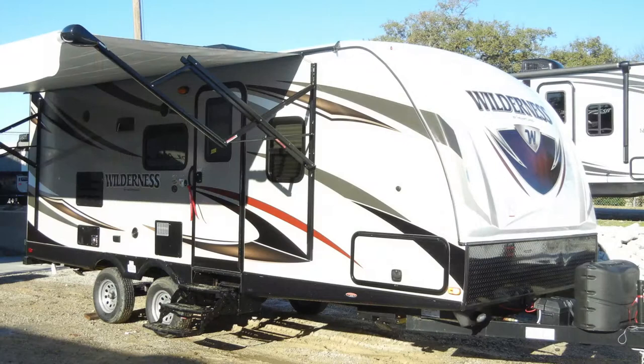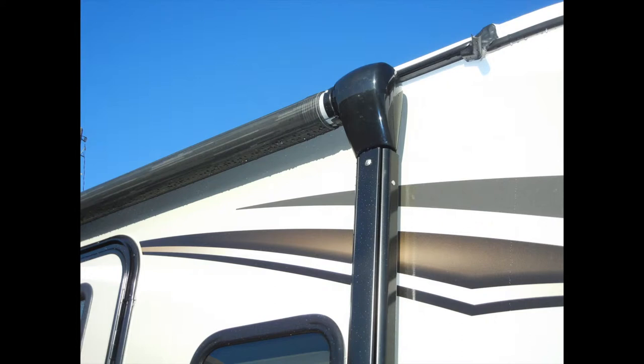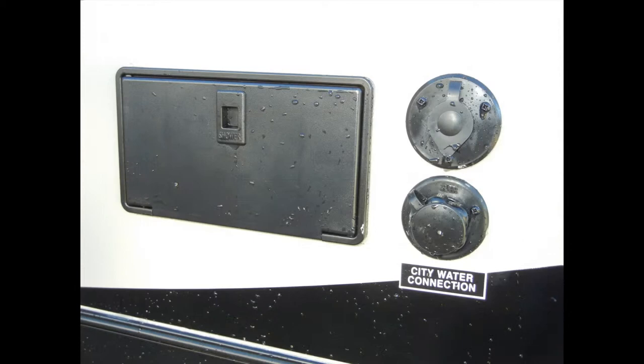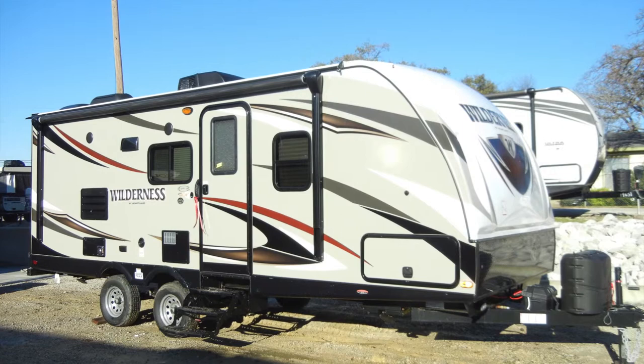The Wilderness 2175RB has a lot of exterior amenities to make your camping experience more enjoyable, like the power patio awning with LED lighting, exterior speakers, easy-access exterior storage compartment, exterior shower, a three-step entry door with safety handle, tinted safety windows, and bumper hose storage. When you reach your destination, the Wilderness 2175RB makes setup easy with power stabilizer jacks.